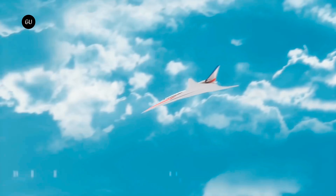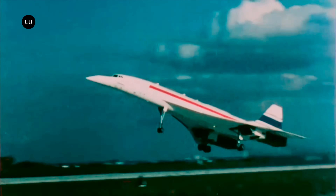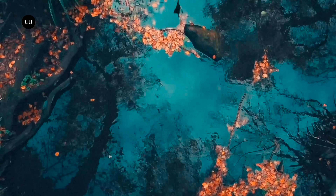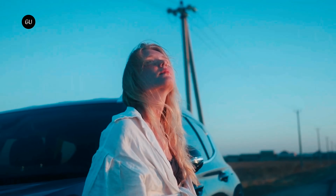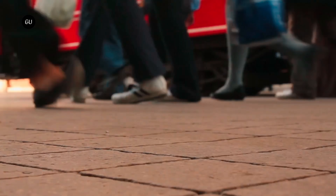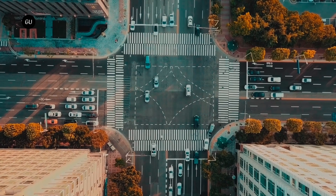Many of the problems that plague supersonic flight can be traced back to the Concorde, the famous supersonic passenger jet that could travel from New York to London in a mere three and a half hours. When the Concorde first took flight in 1969, people were enthralled by the idea of super-fast air travel. It sounded like a technological marvel, until they heard the actual sound. As the passenger plane zoomed overhead and broke through the sound barrier, it sent a deafening boom to the ground below. People described the sensation of a bomb dropping.